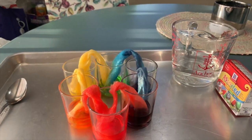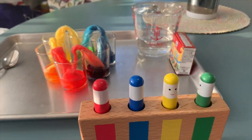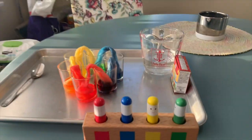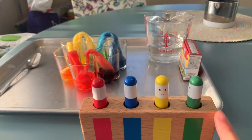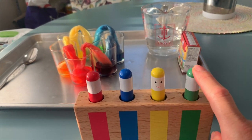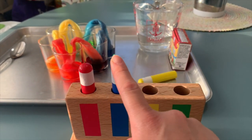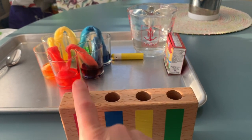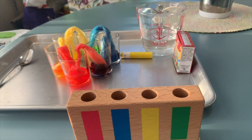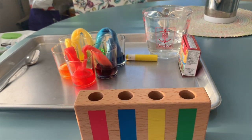So that was it for our little group time with colors. Do you guys remember the names of the colors in Spanish? We have verde, amarillo, azul, y rojo. Okay, thank you for watching. I will see you guys next time. Bye-bye.